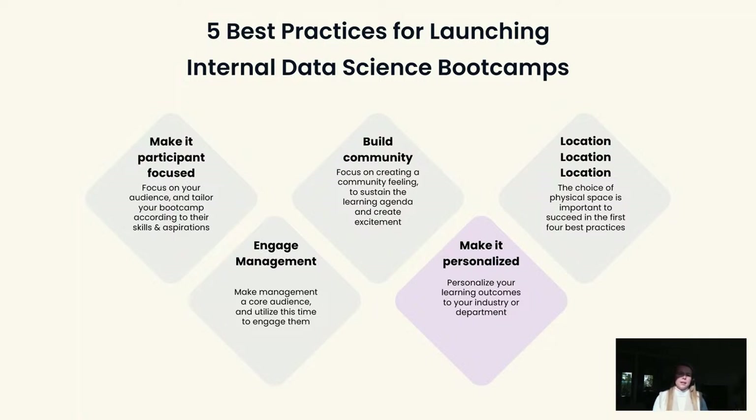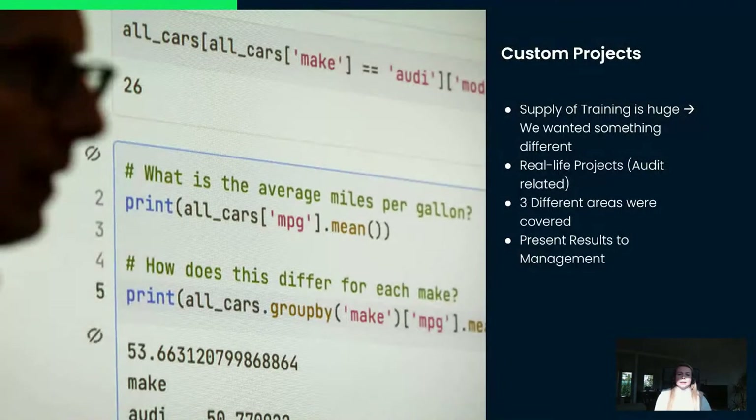The fourth point is making it personalized. You can learn a skill and follow a training, but that doesn't mean you know how to apply it in your daily work. We wanted to customize the learning journey of internal audit as much as possible. We exposed all the participants to coding, exposed management to data science terms and how things can be implemented, but the best thing to do was to create real-life projects.